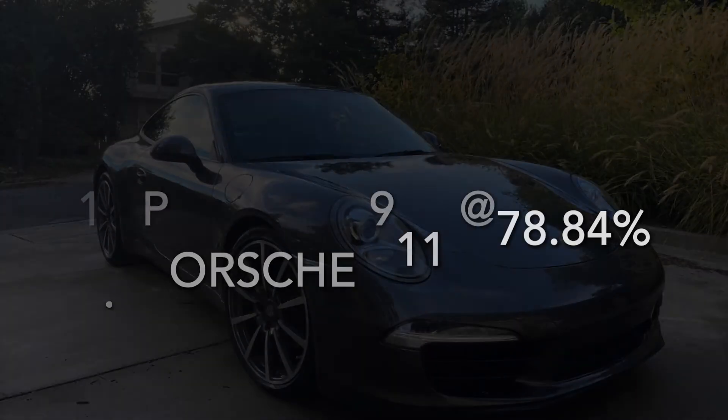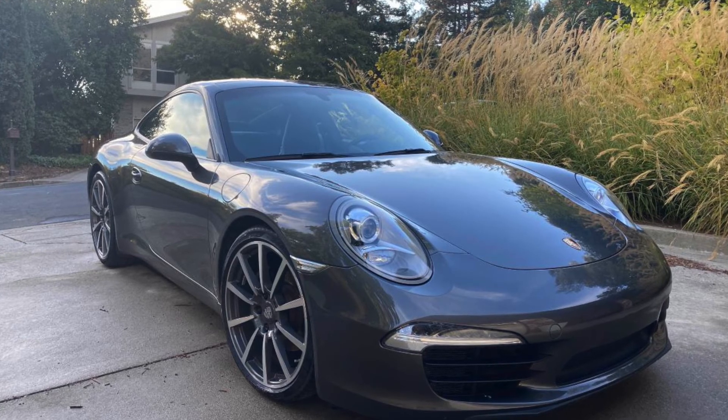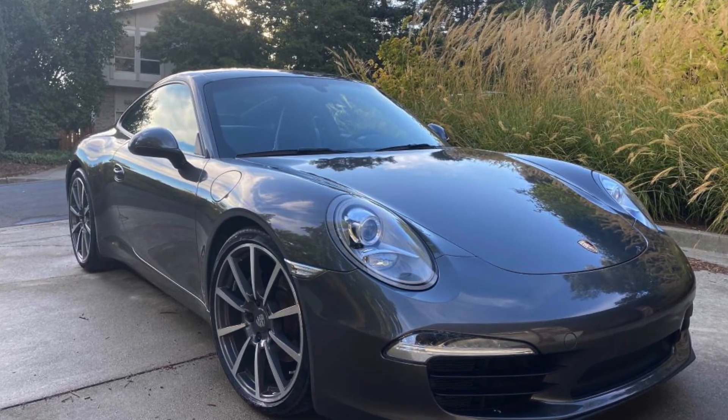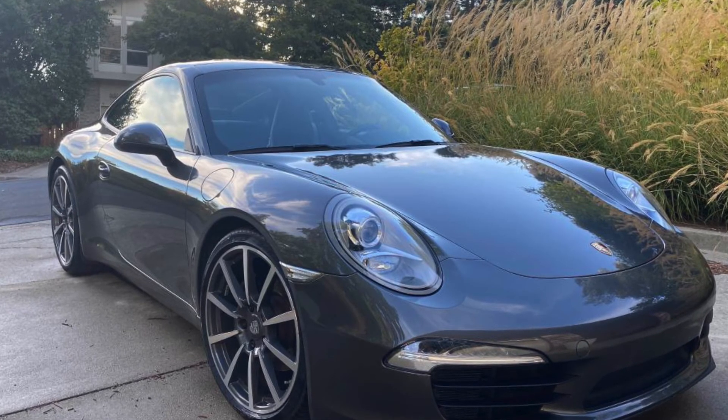The top spot goes to the Porsche 911 at 78.84% for the first three years. It holds its value very well — it's a sports car, not an SUV, and it rides and drives really well. It is quite expensive, but there's a big thing for weekend cars nowadays, and that's why it made the top of the list.